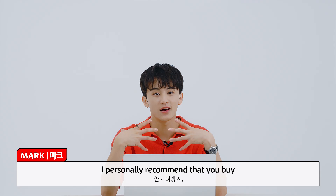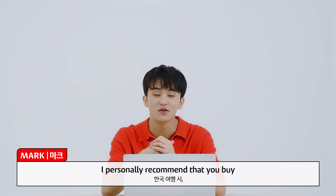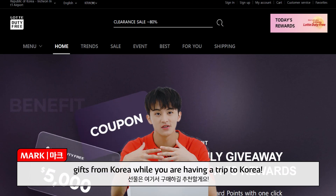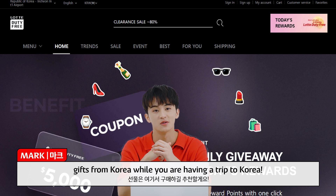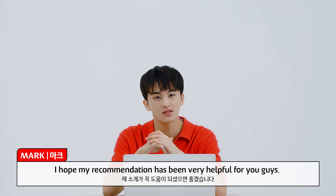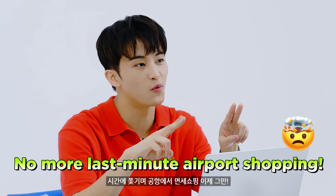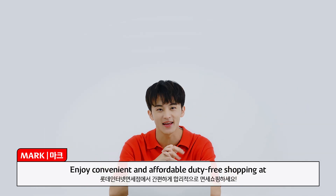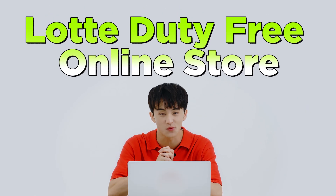I personally recommend that you buy gifts for your loved ones, families, and friends from Korea while you're having a trip to Korea. I hope my recommendation has been very helpful for you guys. No more last-minute airport shopping — enjoy convenient and affordable duty-free shopping at Lotte Duty Free online store.